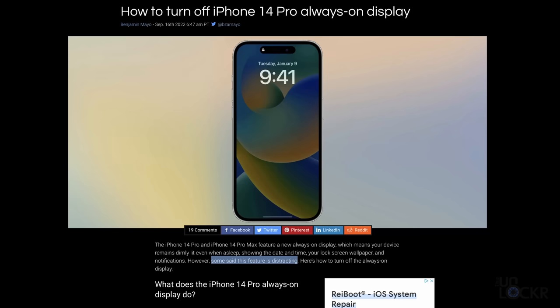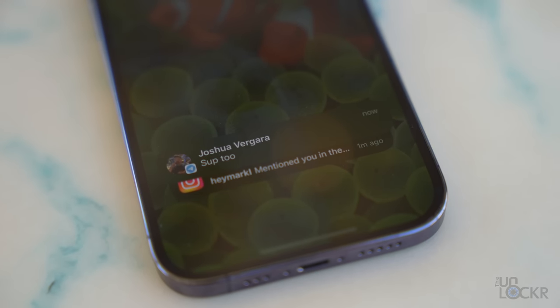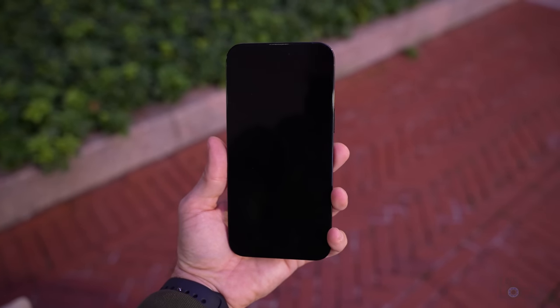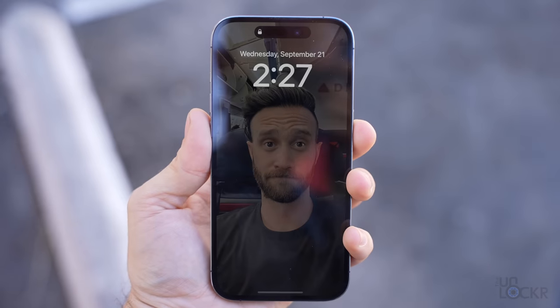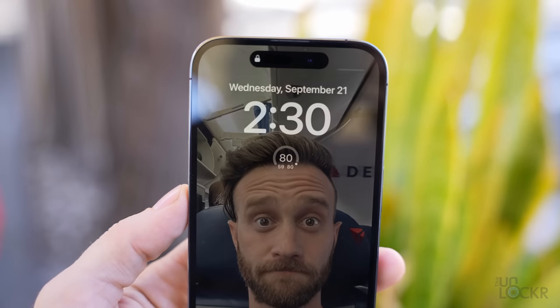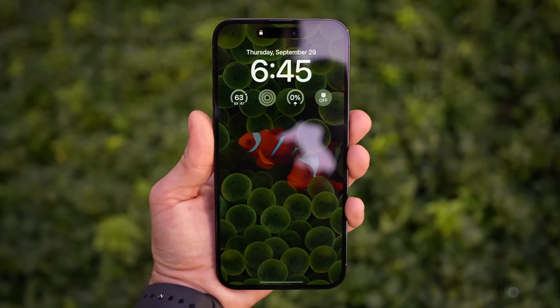The always-on display clocks down to 1Hz and dims, so it's genuinely always on — not a separate display like on some other devices. Some people find it too bright, but I honestly like it. It turns completely off in Sleep Focus mode or when placed in a bag or pocket. It can also automatically detect the subject of your lock screen photo and place the clock behind the foreground subject. You can add widgets too, though you lose the depth effect if you do.